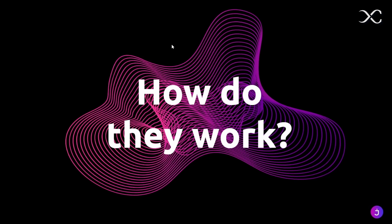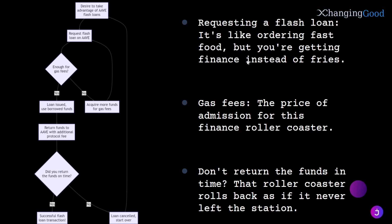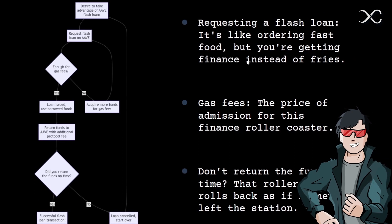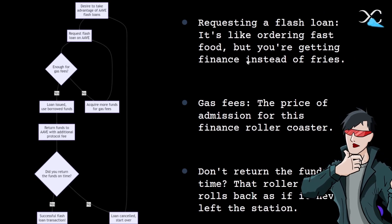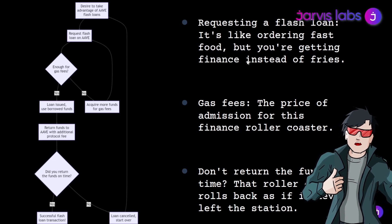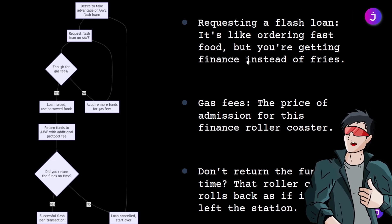Let's use the case of Aave to explore how you too can take advantage of this technology. It's one of the largest DeFi lending and borrowing platforms that, during the bull market, had around $10 billion in borrowed funds. Firstly, you request the flash loan on Aave, specifying the amount and asset you would want to borrow — just like ordering fast food, but finance. If you're good on gas, the loan is issued and you can use the borrowed funds however you like. But remember, you must return the funds to Aave within the same transaction, along with the additional protocol fee. No free lunch here, folks.